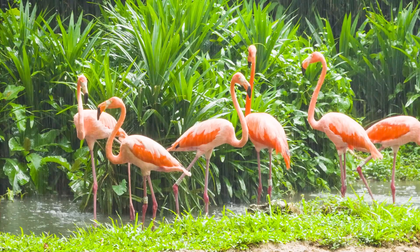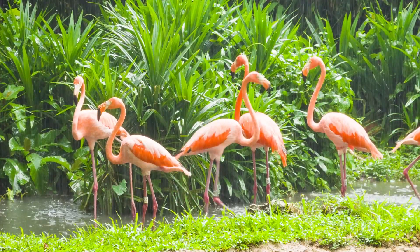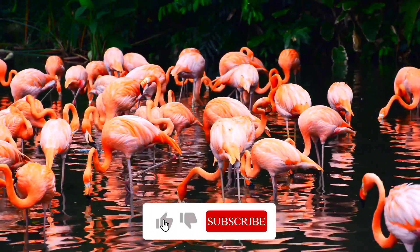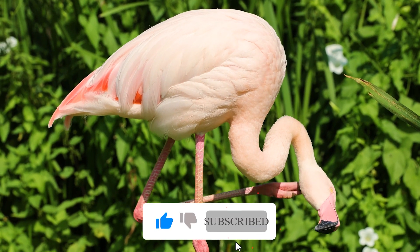Thank you for sticking around till now. To answer the question, a group of flamingos is called a flamboyance. Don't forget to like, share and subscribe.